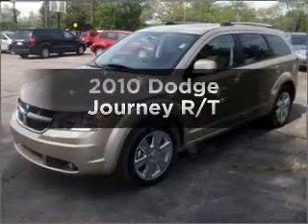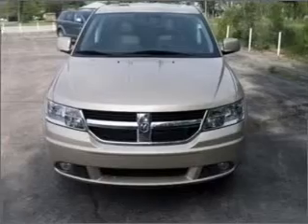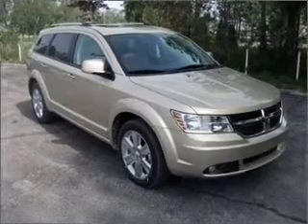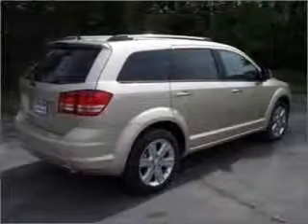Get noticed in this 2010 Dodge Journey. This is the set of wheels you've been looking for, with a reliable 6-cylinder engine that responds smoothly to its automatic transmission. Stand out from the crowd with premium wheels. Get advanced listening benefits from the premium sound system.